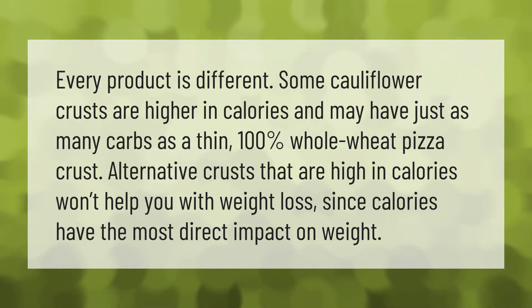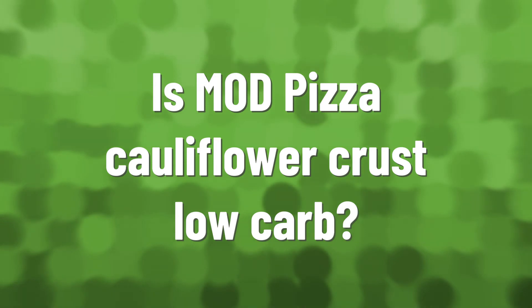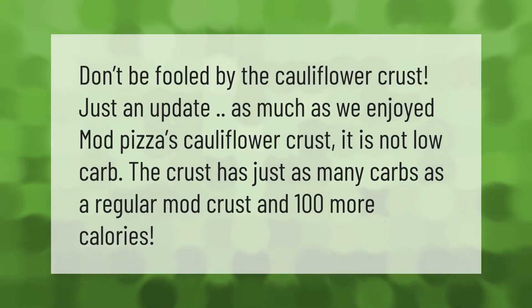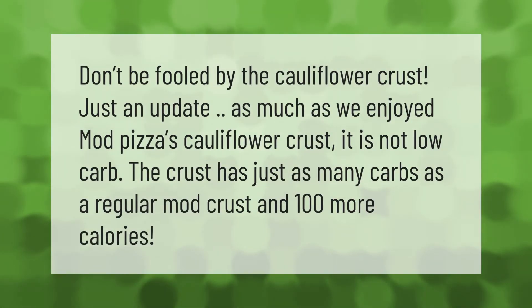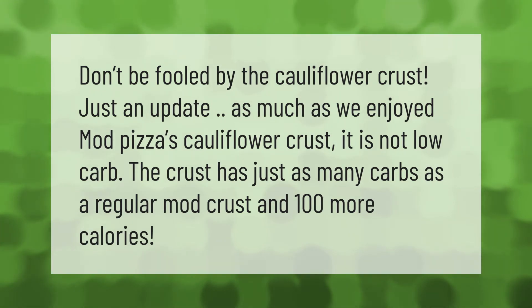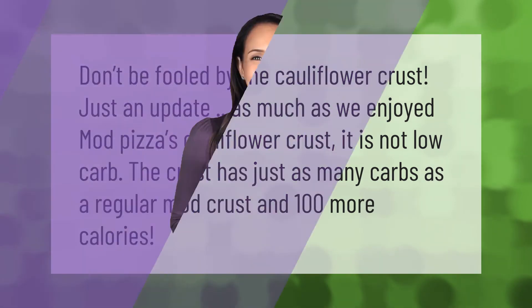Calories have the most direct impact on weight. Don't be fooled by the cauliflower crust. Just an update: as much as we enjoyed Mod Pizza's cauliflower crust, it is not low carb. The crust has just as many carbs as a regular Mod crust and 100 more calories.